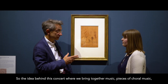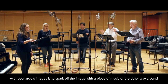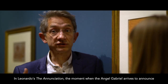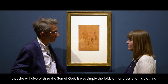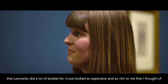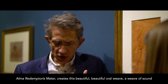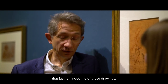The idea behind this concept is to bring together music — pieces of choral music — with Leonardo's images, to spark off the image with a piece of music, or the other way around, so you end up looking at the art through the prism of the music, or vice versa. In Leonardo's The Annunciation — the moment when the angel Gabriel arrives to announce that she will give birth to the Son of God — it was simply the folds of her dress and his clothing that Leonardo did a lot of studies for. It looked so expensive and so rich to me that I thought of this piece by a Spanish composer called Victoria, who in his two-choir texture in Alma Redemptoris Mater creates this beautiful aural weave — a weave of sound that just reminded me of those drawings.